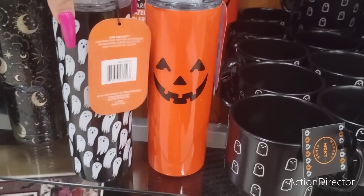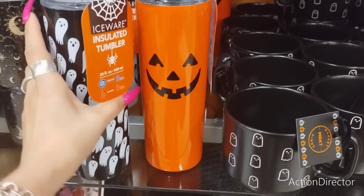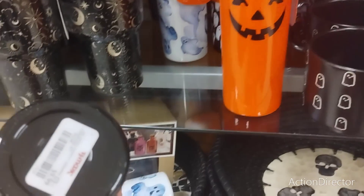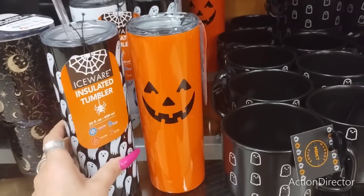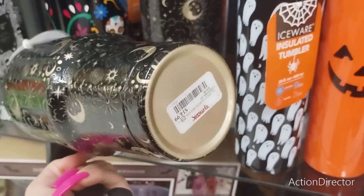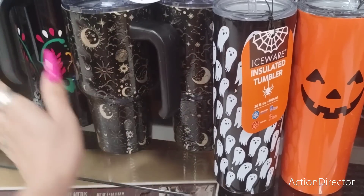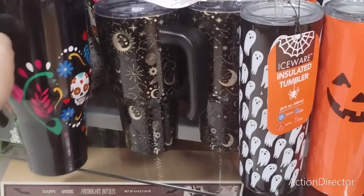We're finally starting to see some tumblers - I like the ghost tumblers. This is 20 fluid ounces and I think it's $9.99, yes $9.99. They also have the jack-o'-lantern one. They also have a larger one at $14.99. They are pricey my friends, and then here's an even larger one - Day of the Dead - $16.99.